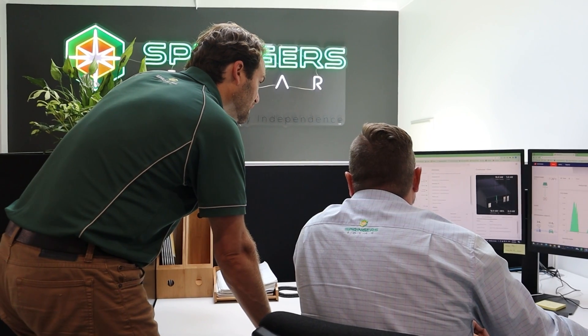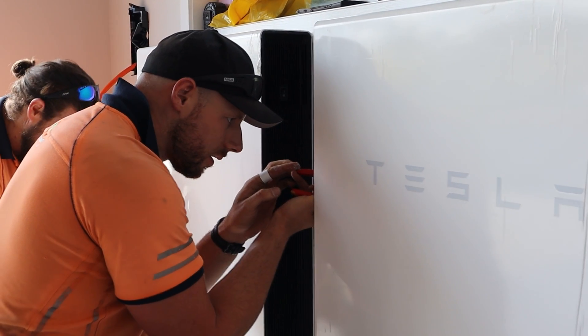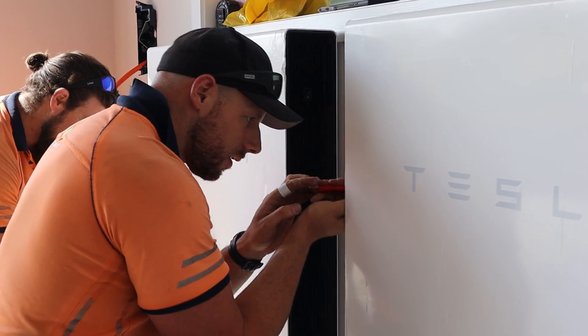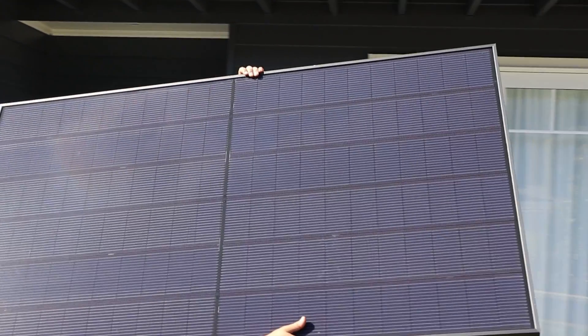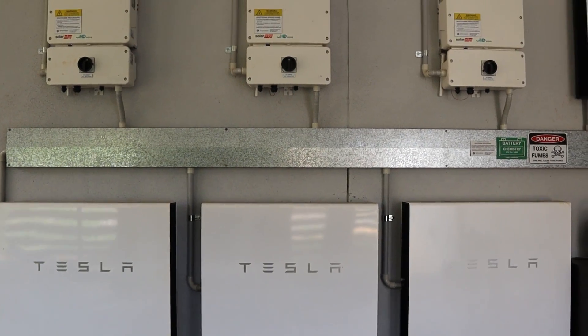Even without energy storage, this house is prepared for the future in adding battery storage later. But as we were involved in this project from the beginning and were able to incorporate batteries and solar into the design while this place was being built, we have been able to really store that excess solar capacity into Tesla batteries to allow the customer to be almost independent of the grid.